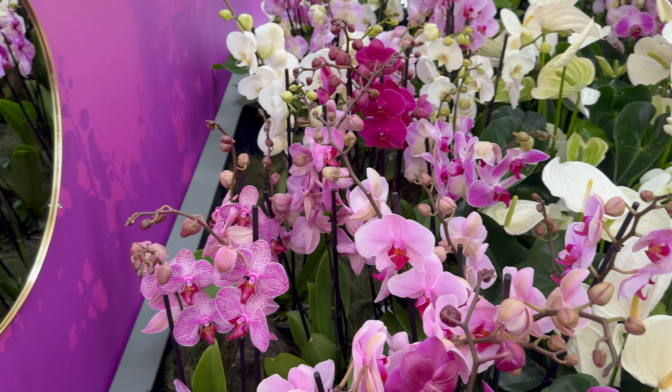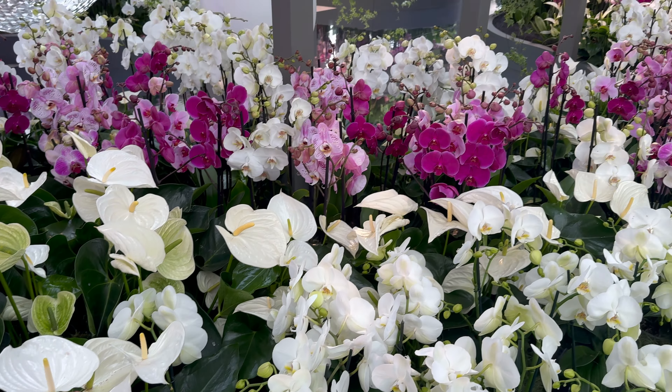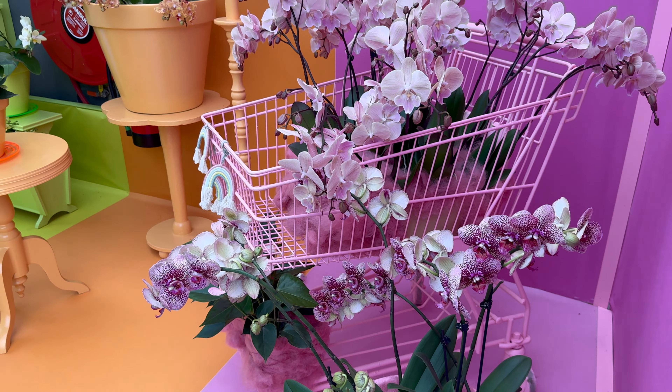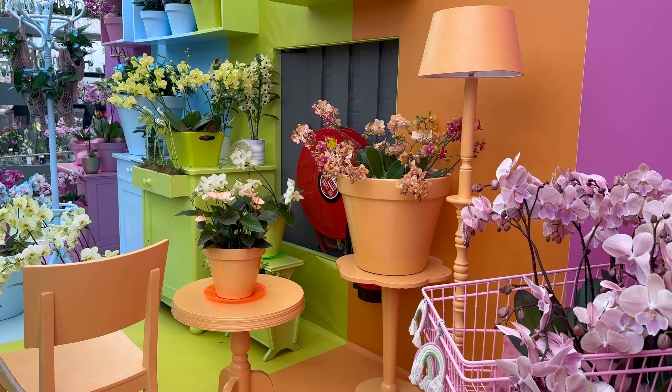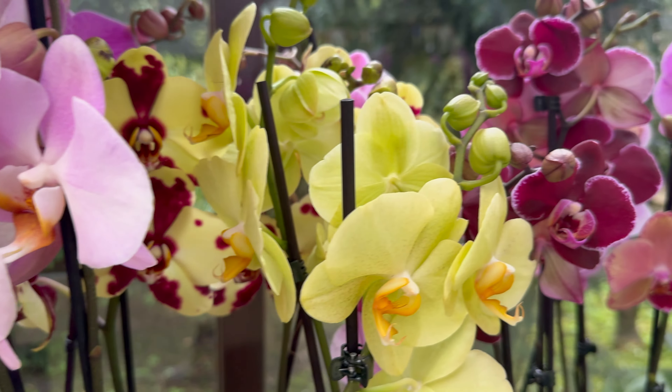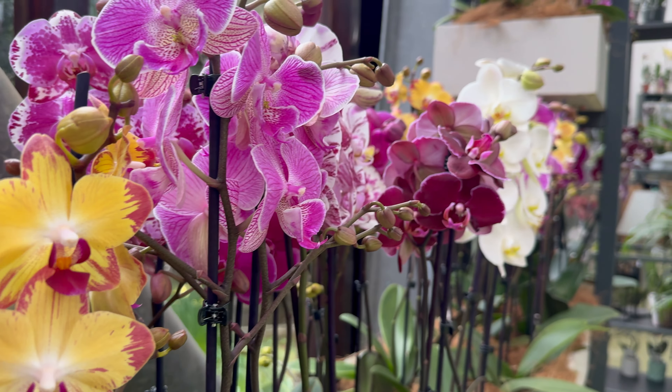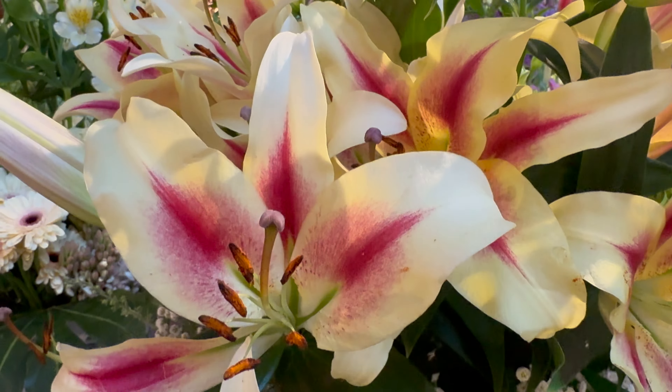At Keukenhof there are four pavilions, perfect for a rainy day like today. At these pavilions there are all kinds of things to see. In this pavilion, the Beatrix Pavilion, there are all kinds of orchids in beautiful displays like this one. At the Oranje Nassau Pavilion there is an exposition about cut flowers, and it differs every week.